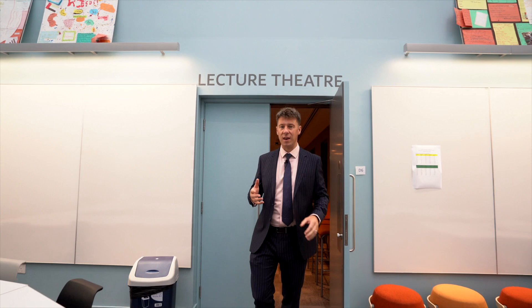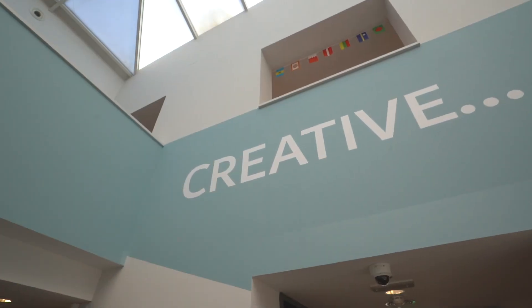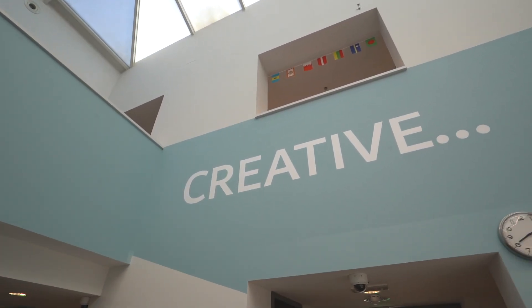Once we come out of the lecture theatre we find ourselves in the heart of the innovation space here at Dubai College. This is the Learning and Teaching Innovation Centre. In terms of the principles of the school, whilst we like to see ourselves as having a tradition of excellence in education, we also like to see ourselves as being a centre of innovation in education as well.